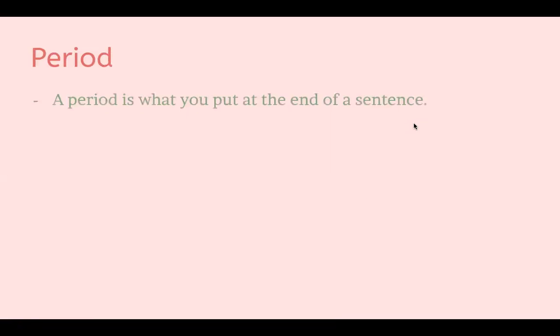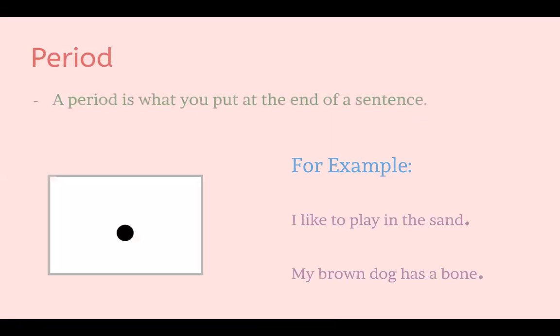We're going to start off with a period. A period is what you put at the end of a sentence. For example, at the end of the sentence 'I like to play in the sand,' we put a period to signify that this is the end of the sentence. Another example: 'My brown dog has a bone.' That sentence also ends with a period.